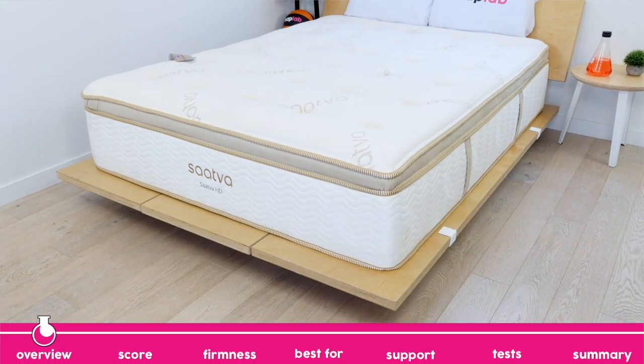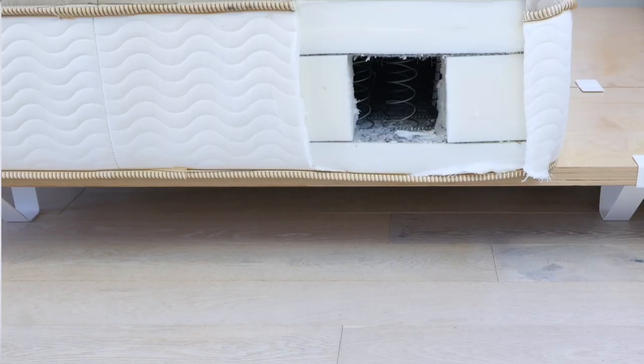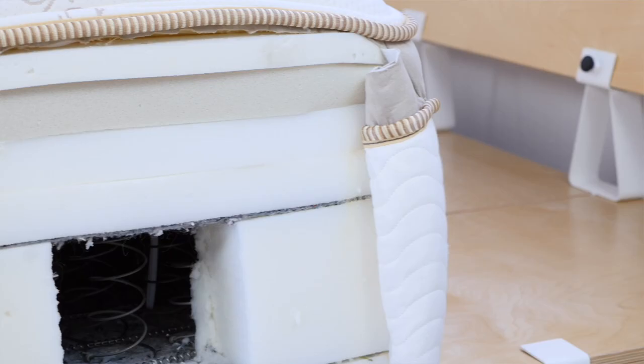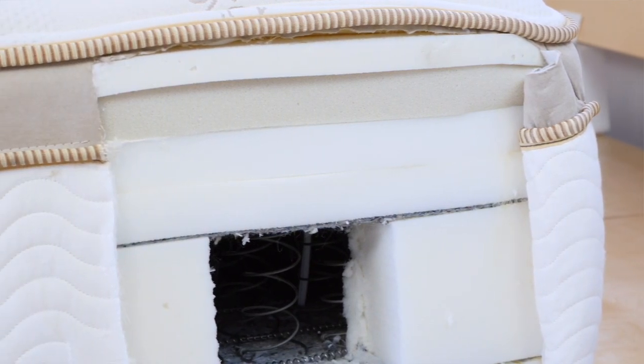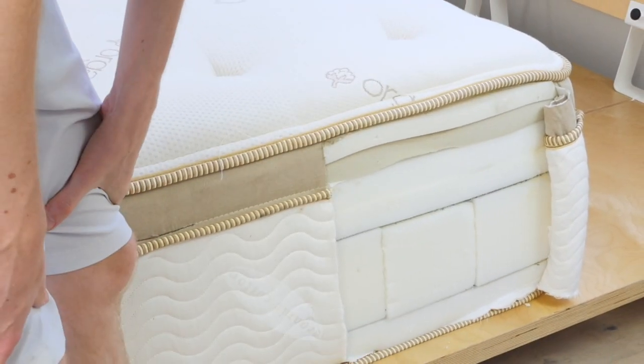The Sava HD is a high-quality mattress that considers plus-size sleepers throughout the entire design. The thicker 12.5-inch gauge steel coils, higher-density foams, and thicker comfort layer all contribute to the exceptional quality and performance of this HD mattress.